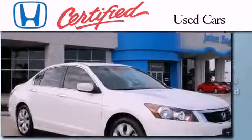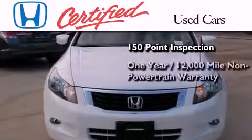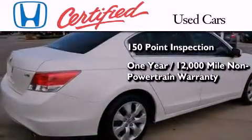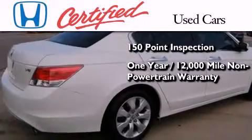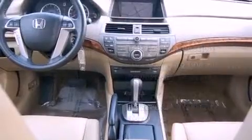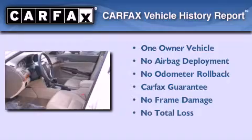includes an exhaustive 150-point mechanical and appearance inspection, an additional one-year or 12,000 miles of non-powertrain equipment warranty coverage on top of what is left on the original new car warranty, and seven years or 100,000 miles of powertrain warranty coverage. This Honda has had only one owner and it qualifies for the Carfax buyback guarantee.